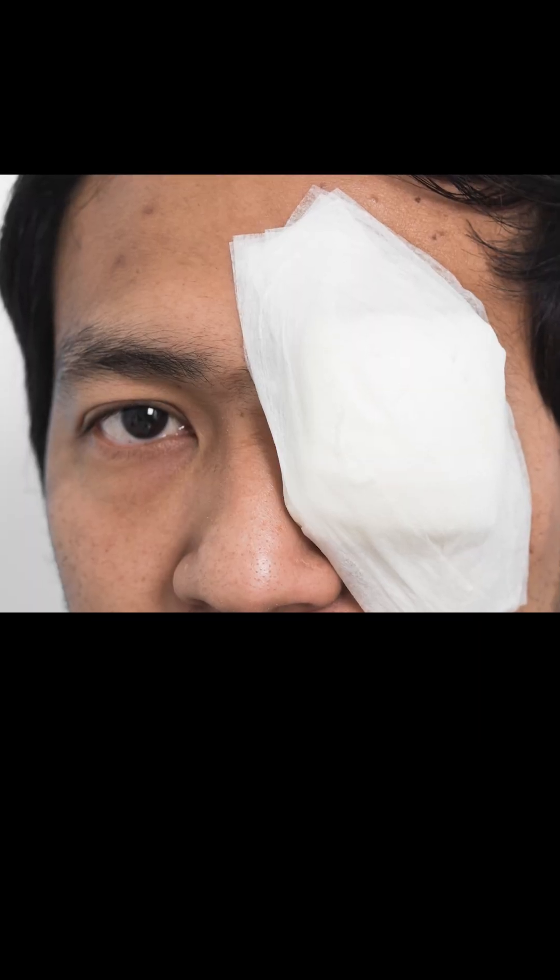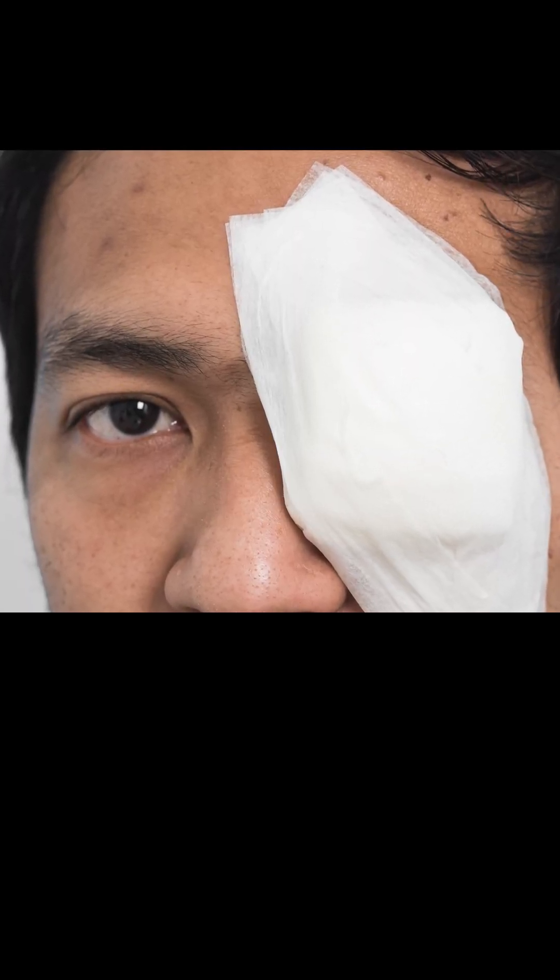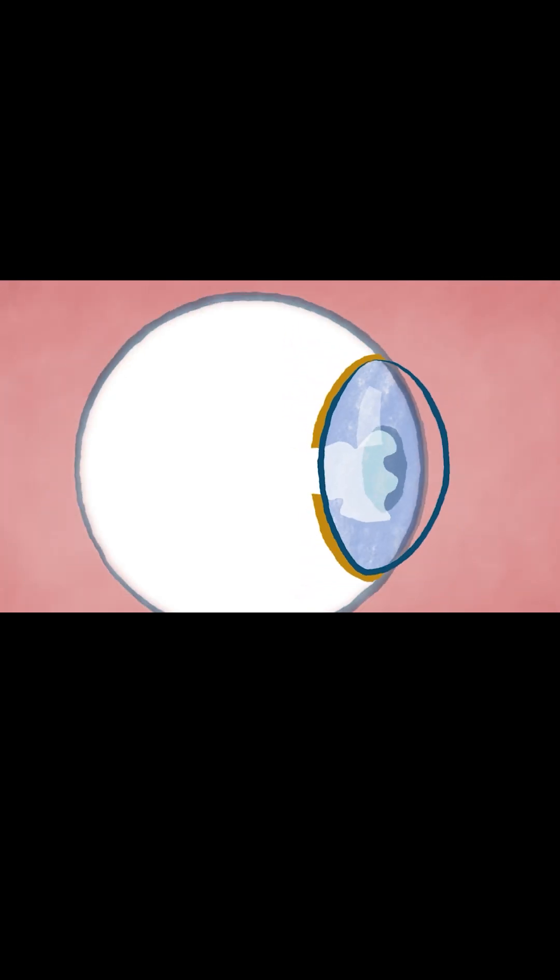Injuries from burns or chemicals can destroy limbal stem cells, cutting off the supply of new corneal cells. In response to that, white conjunctival tissue grows onto the cornea, which then clouds the vision.